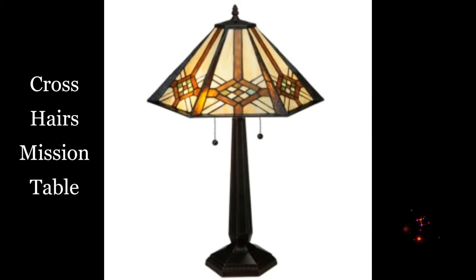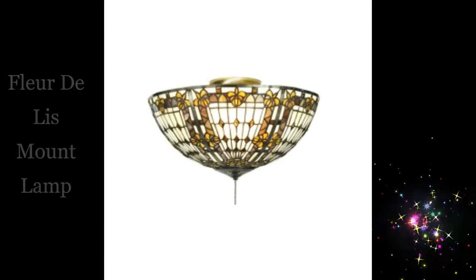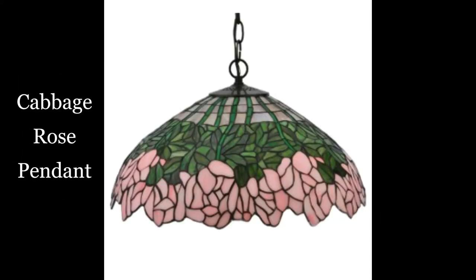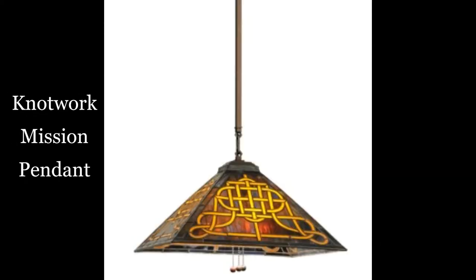Crosshairs mission table lamp. Flare de lis mount lamp. Cabbage rose pendant. Network mission pendant.